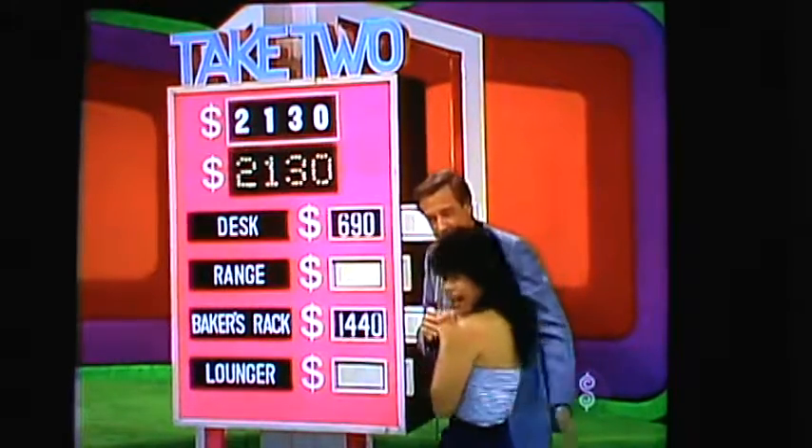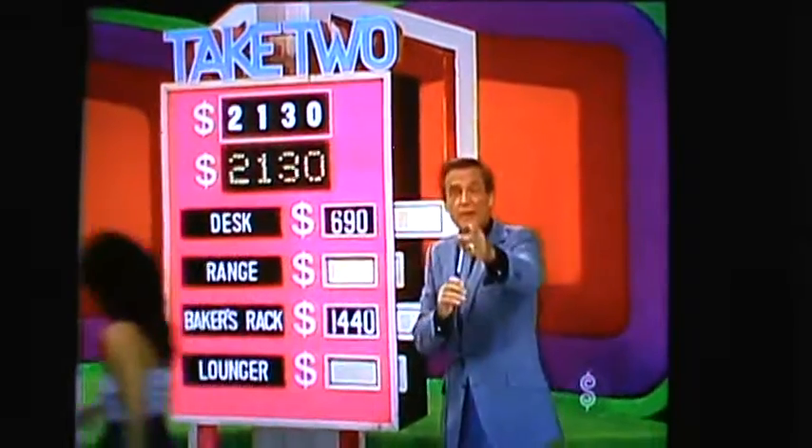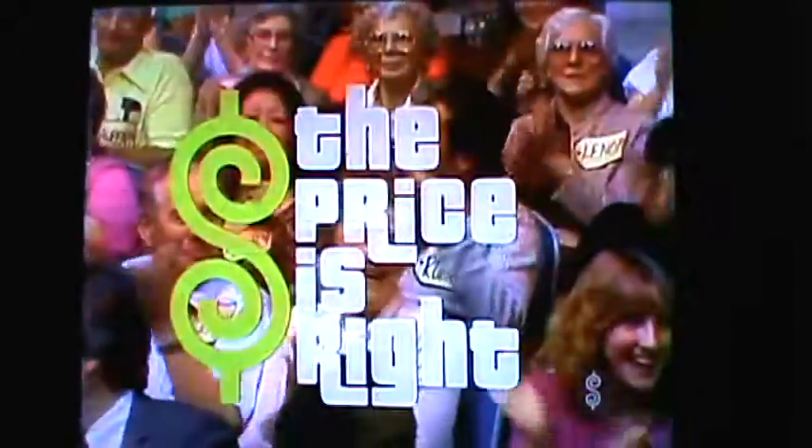That's what you need. Thank you, Lisa. There's more Price is Right coming up. Stay tuned for more pricing games, and the Showcase Showdown is coming up in the second half of The Price is Right.